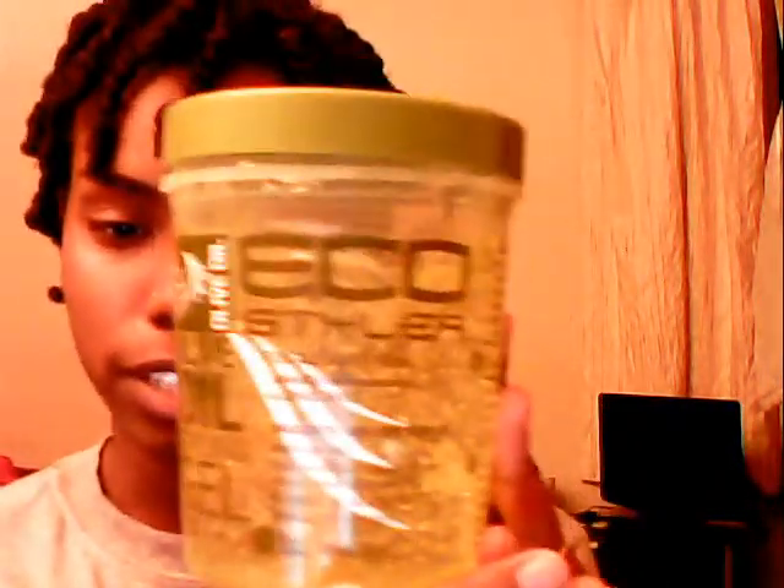My gel I use — everyone has an Eco Styler gel. It is alcohol free, doesn't cause flakes at all. People use them for wash and gos; I usually just use it for styling. It's a good gel to use. It's the best gel I've ever had in my opinion, and it's really cheap — it's only like $5.